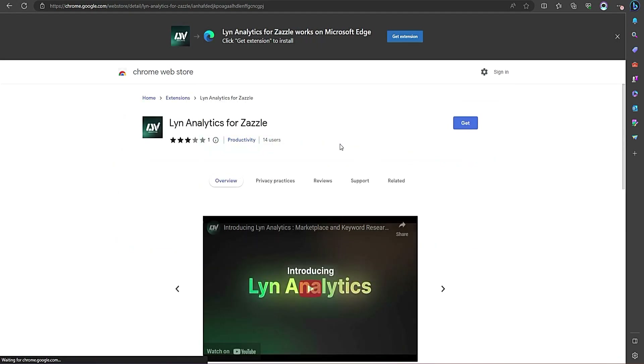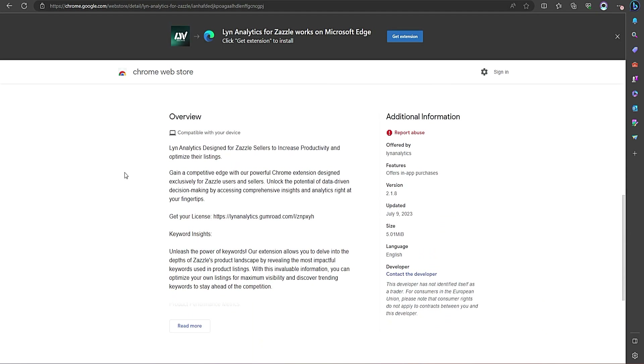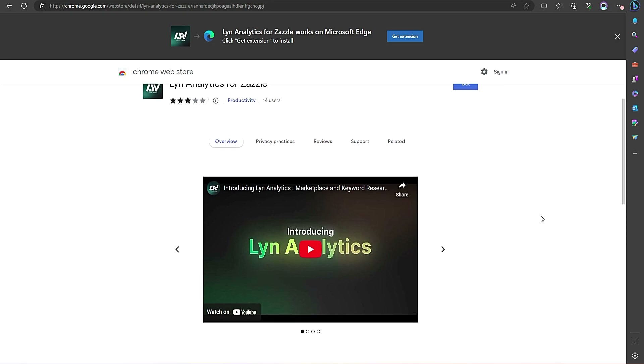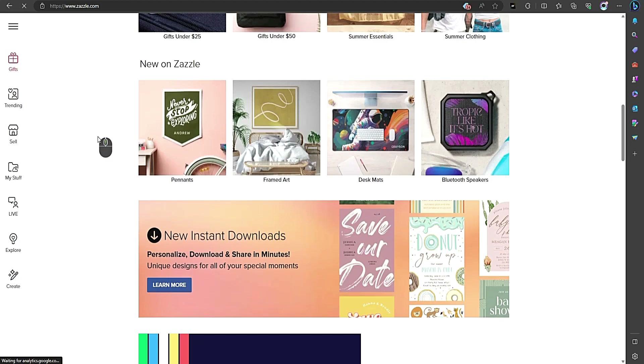Now let me tell you about Lin Analytics. It's a powerful tool designed to help Zazzle sellers like you make informed decisions based on data-driven insights. With Lin Analytics by your side, you can unlock the potential of finding a better niche and building more successful listings.